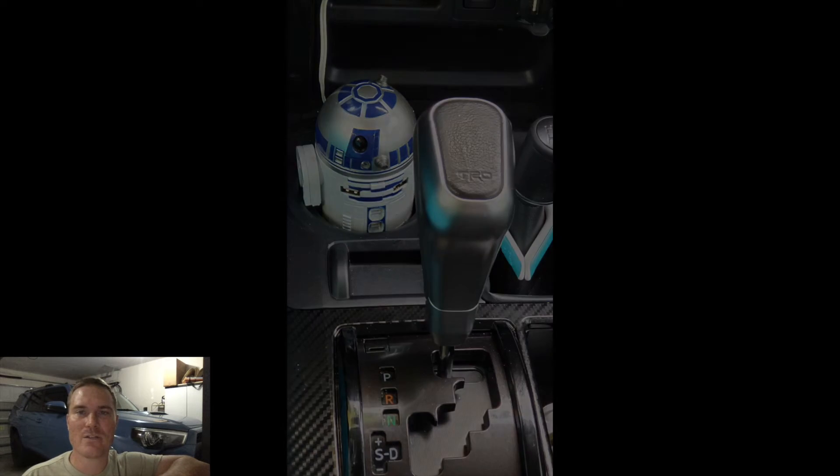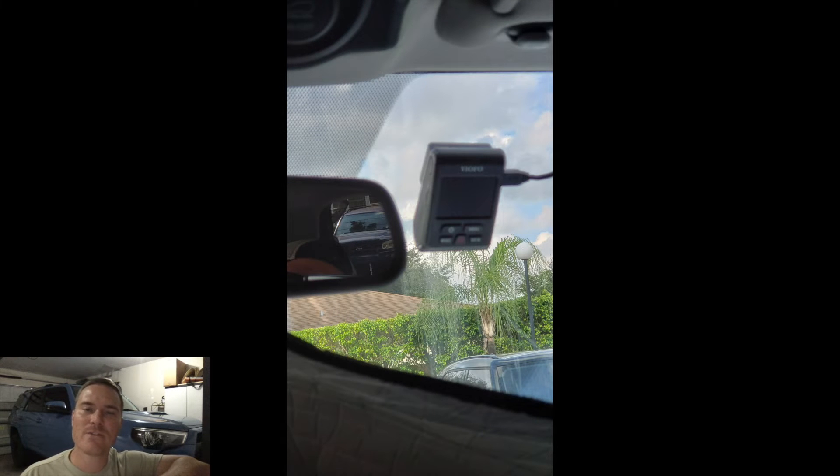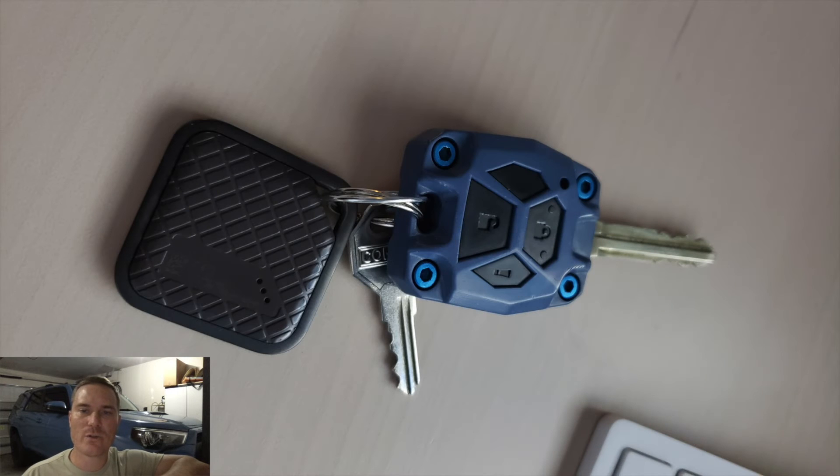Some of his future mods include a C4 low pro bumper with a 30-inch LED light bar and a winch inside it, and a full audio speaker upgrade with an Android double din radio. He actually sent me an email — he has it but hasn't installed it yet, so I'm curious to see how that turns out.